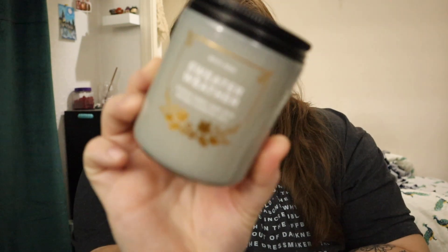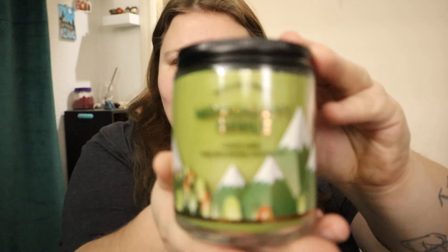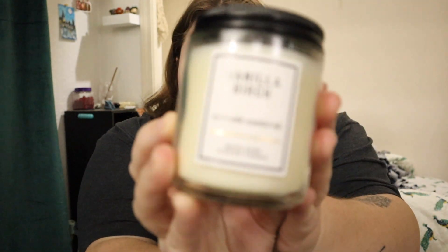I got four one-wick candles — none of the three-wicks were really on sale. I got Sweater Weather, which is fresh sage, juniper berries, aromatic eucalyptus, and fresh woods. Then Mahogany Apple — red mahogany woods, golden delicious apple, pink peppercorn, fresh lavender sprigs. This one is Draco Malfoy if you're a Harry Potter person, and then Vanilla Birch.